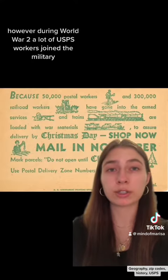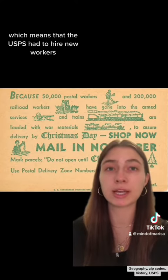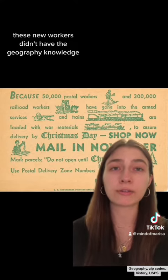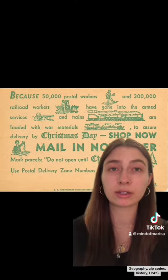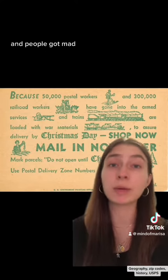However, during World War II, a lot of USPS workers joined the military, which means that the USPS had to hire new workers. These new workers didn't have the geography knowledge to sort and deliver mail quickly, meaning slower delivery times. Mail started to take a long time to come or got lost completely, and people got mad.